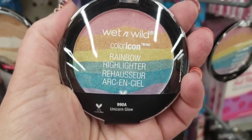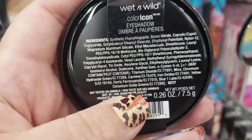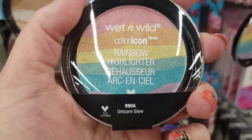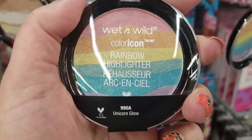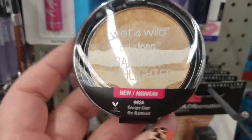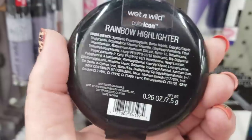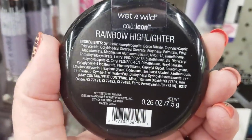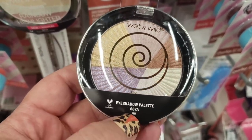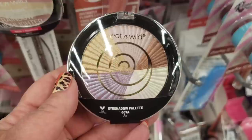I'm seeing the Wet n Wild Color Icon Rainbow Highlighter — I've had it before but it's here in this store. On the back it says eyeshadow, on the front it says rainbow highlighter. It's called Unicorn Glow. This one is 'bronze over the rainbow' with bronze and pearly cream colors. The other one is named 'air' — they come in very limited quantities but they do have a few of the air eyeshadow palette here.